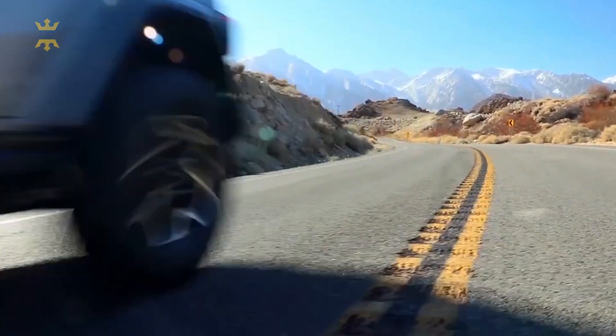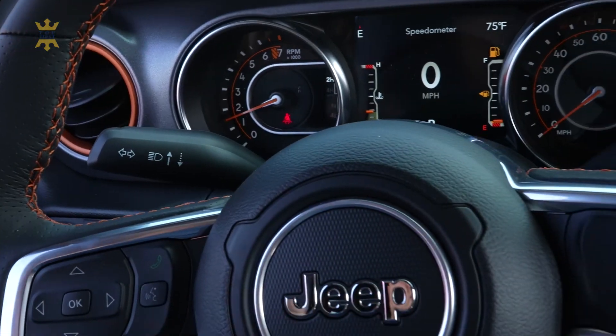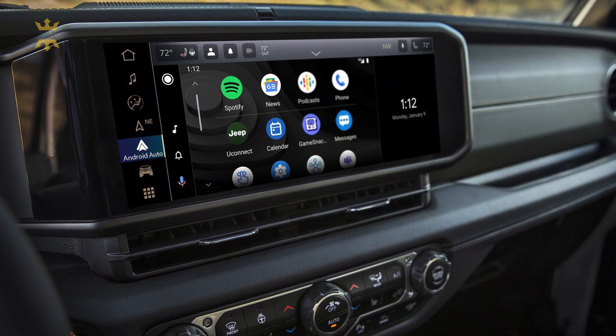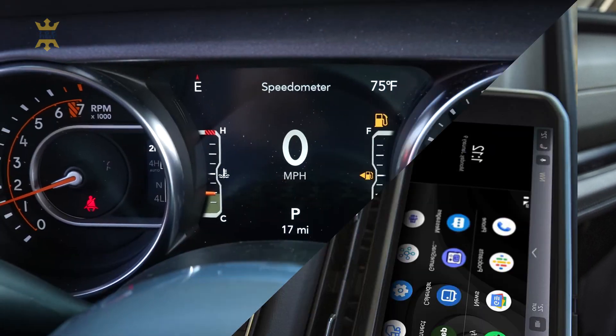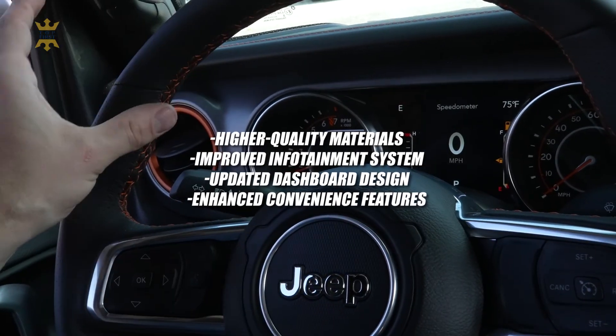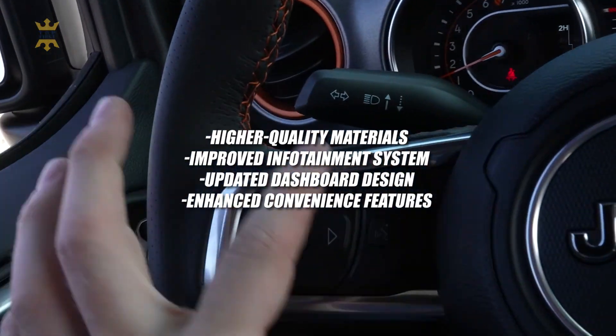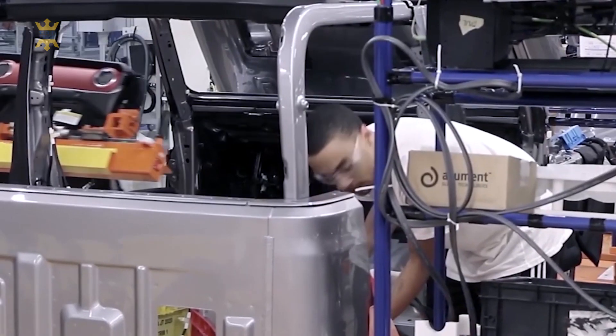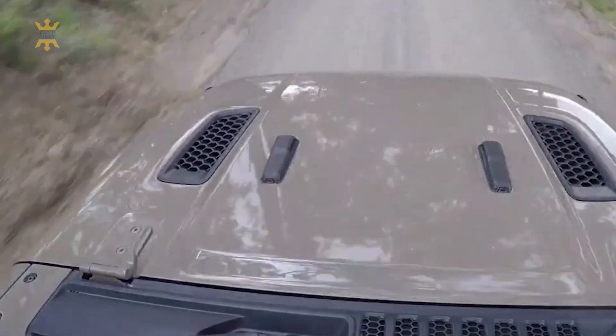The interior of the 2024 Gladiator could see more significant changes, similar to the interior upgrades seen in the 2024 Wrangler. This might include higher quality materials, improved infotainment system options, an updated dashboard design, and enhanced convenience features. Expect to see better sound insulation materials to reduce road and wind noise for a more refined cabin experience.